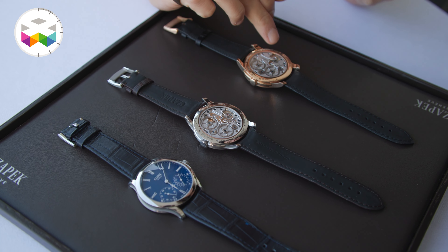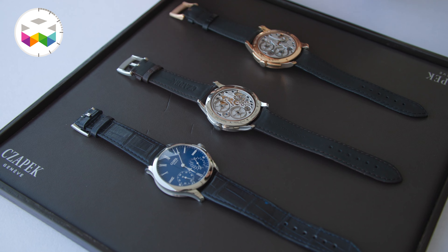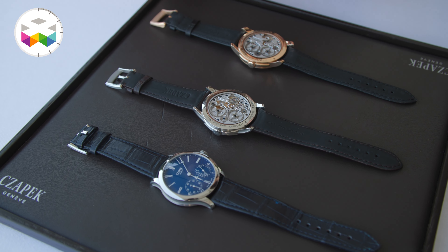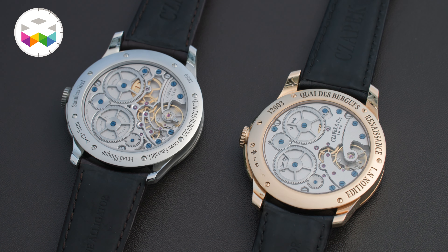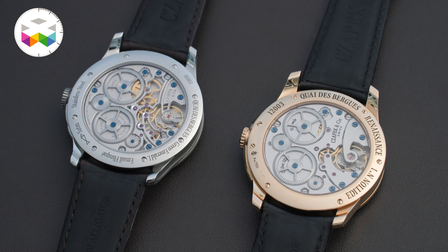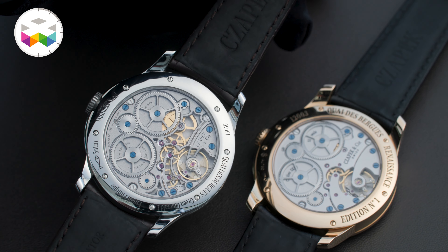We are presenting an evolution of the movement that is based on everything we have learned during these six years. A better escapement with our friends from Atokalpa, beautiful bridges that are open, and a few more changes.